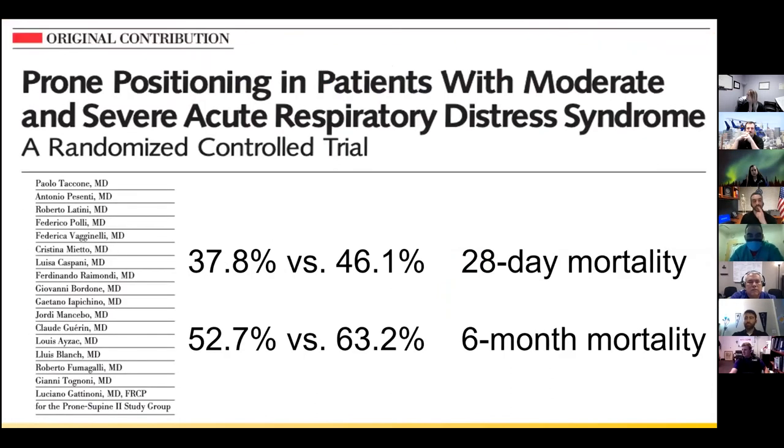Looking at a couple of popular trials: in 2009, a JAMA study found that prone positioning didn't make much of a difference when looking at all-comers with ARDS. However, subgroup analysis of moderate and severe ARDS started showing a trend toward beneficial mortality in the prone group — 37.8% versus 46.1% mortality at 28 days, and 52.7% versus 63.2% at six months favoring the prone position. Not statistically significant, but a trend was emerging, especially in sicker lungs.